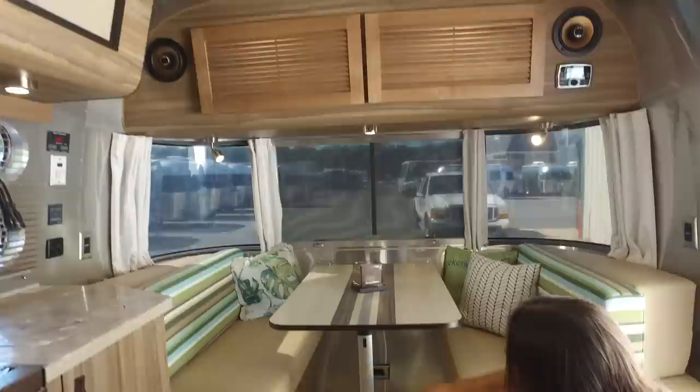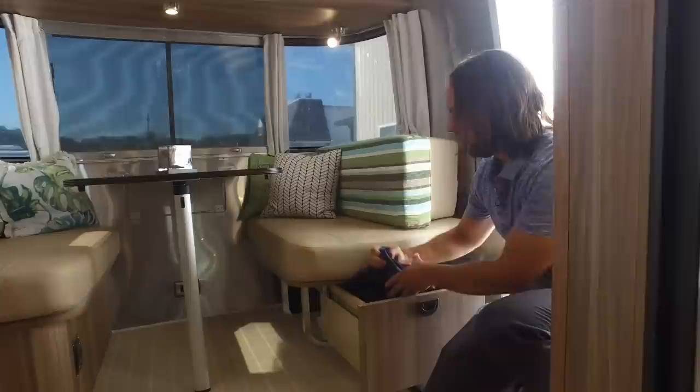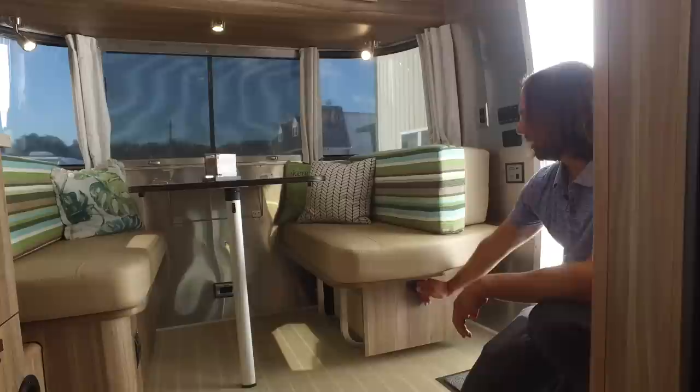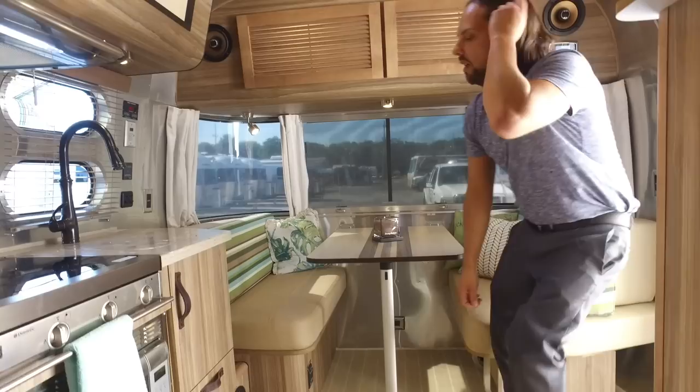Underneath the dinette there's an electrical outlet, and there's also a subwoofer over to the side. Down on the floor there's a drawer — I put the little storage bags for the Tommy Bahama chairs inside this drawer. The hardware uses a 7-pound J-latch to keep this drawer shut when you're towing. There's a little area here to kick off your shoes when you come inside the trailer with a little shoe storage off to the side.